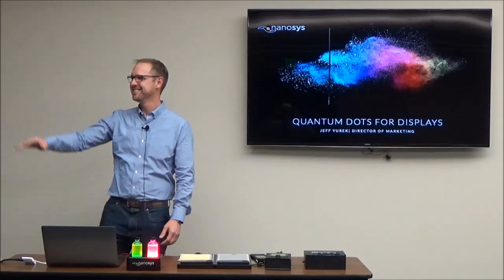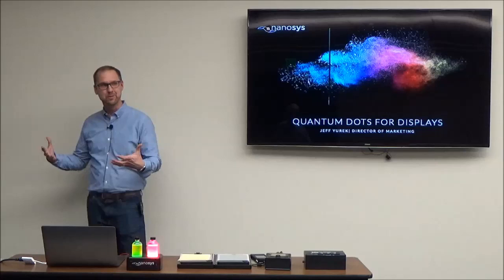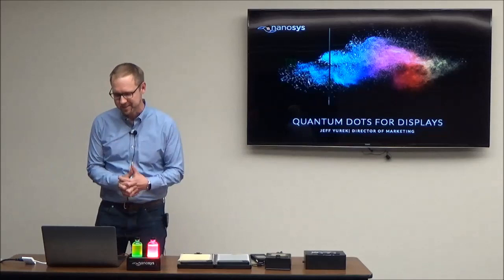Thanks for that introduction. Can you guys hear me back there? Okay, a little louder. It's really great to be here. Normally I'm speaking to an audience full of display engineers, so this is a different audience for us — it's really cool. You guys are the people who help create the content that inspires us to want to make displays better, so it's a really cool audience for us to talk to.